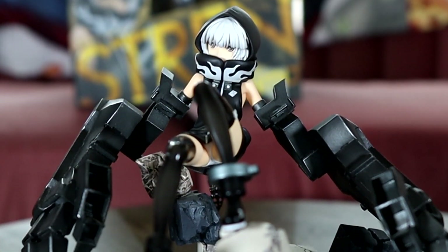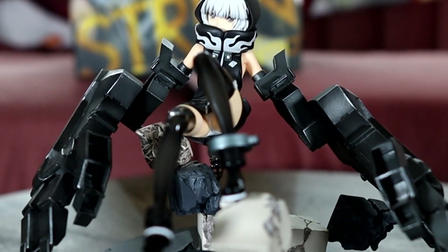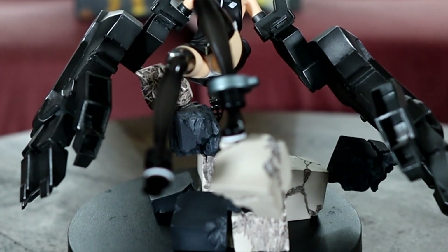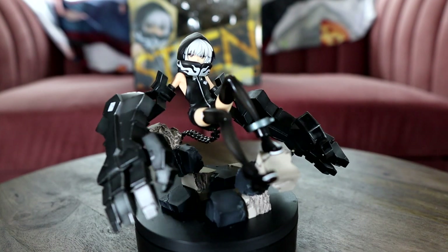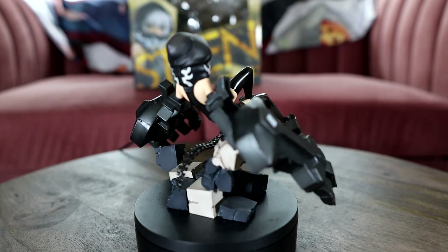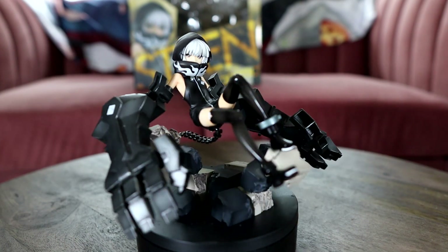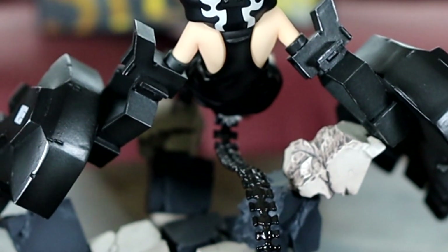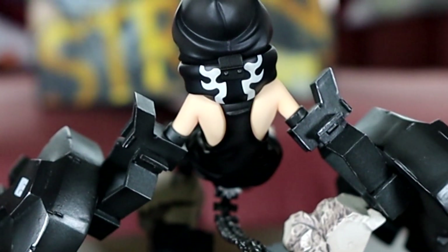Here we have Strength from Black Rock Shooter, the animation version. For a 10-year-old figure this looks phenomenal. Her arms do fall off a little bit when handled so I have to be a little careful, but the paint looks wonderful. The sculpt is great and she doesn't look like a 10-year-old figure at all in my opinion — she held up very well over time.